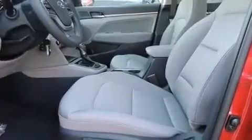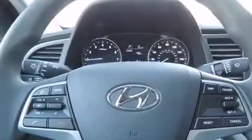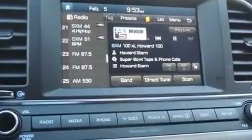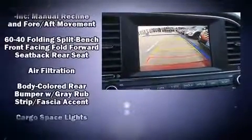Top features include power windows, delay off headlights, one-touch window functionality, variably intermittent wipers, a trip computer, an outside temperature display, and a split-folding rear seat. Premium sound drives six speakers, providing you and your passengers a sensational audio experience.